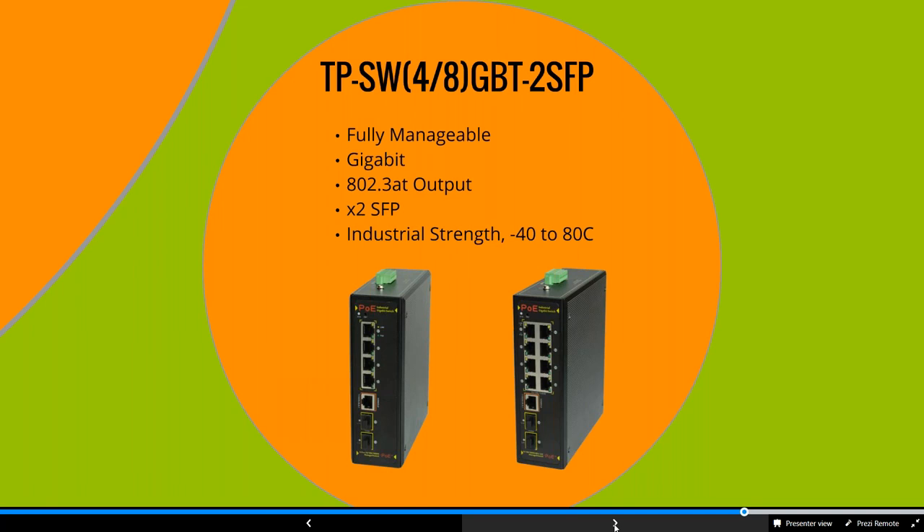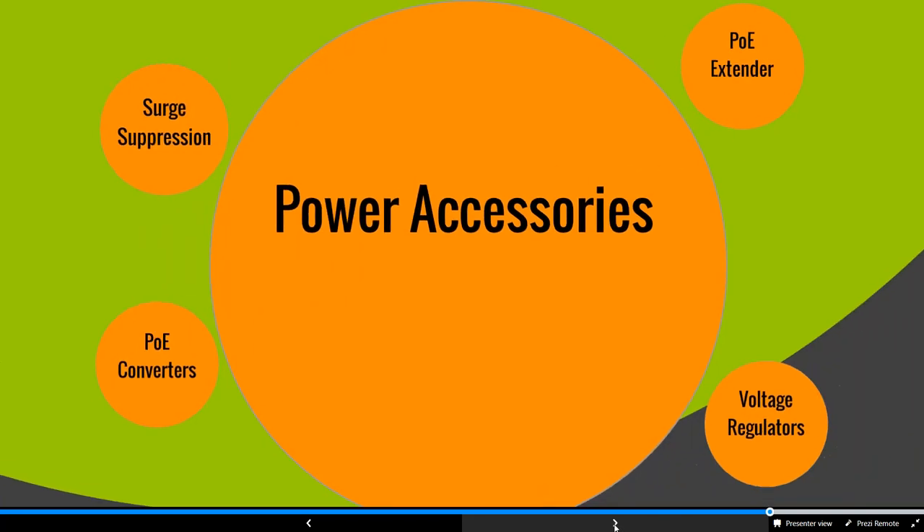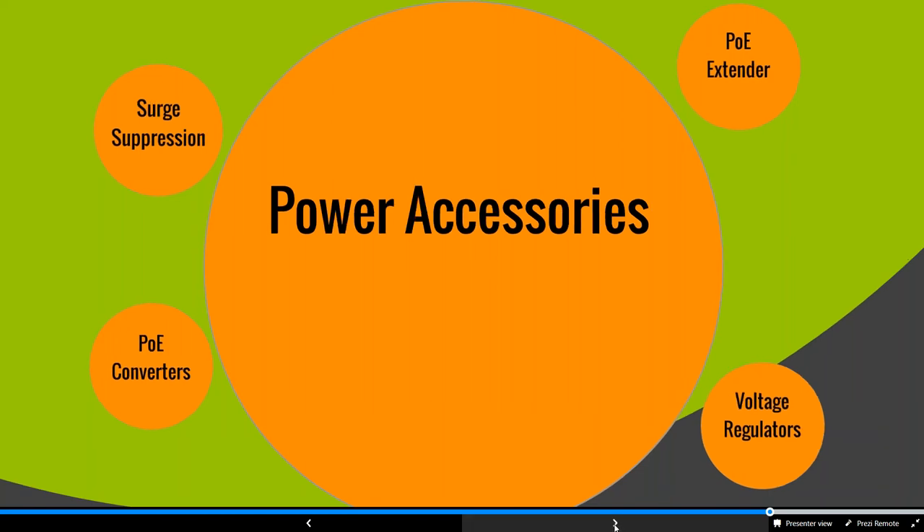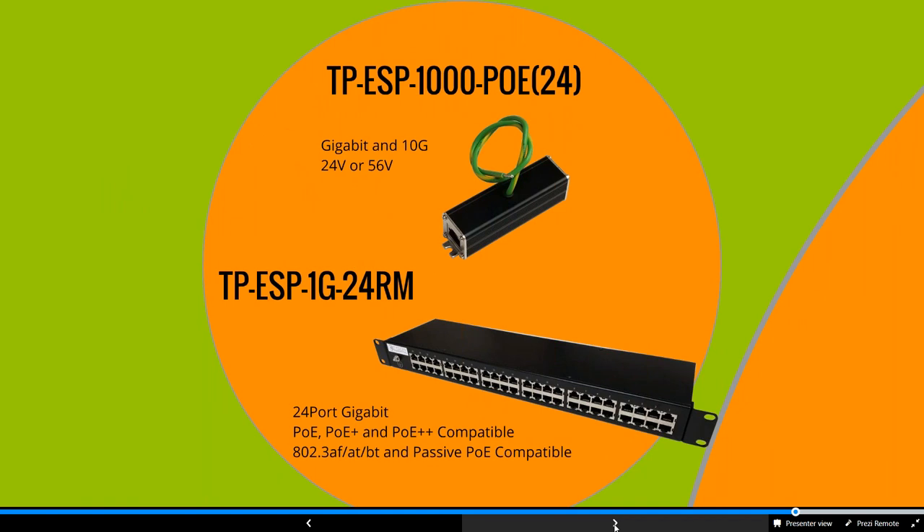We have a lot of accessories for different installations. We offer different surge protection options: the ESP-1000 POE for up to 56 volts, and the POE-24 with a voltage cutoff at about 27 volts to protect your equipment. It's a very low-cost surge suppressor. We also have a 24-port gigabit surge suppressor — if you have a site requiring multiple inputs and outputs, you can protect all of your gear from this rack-mounted unit.